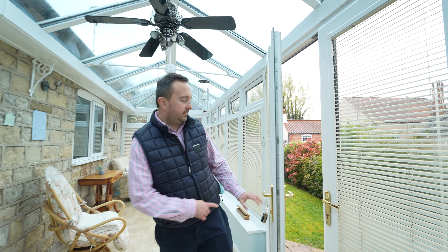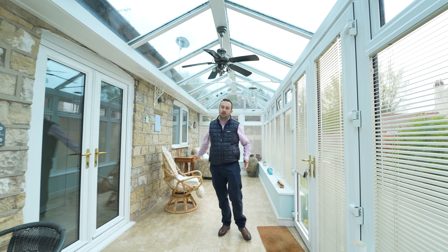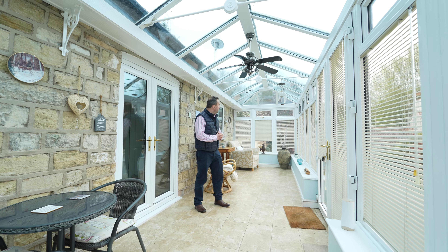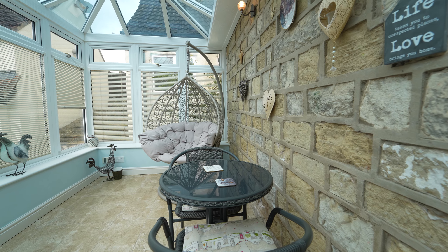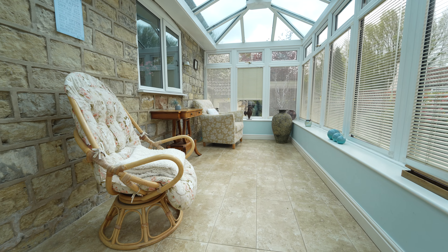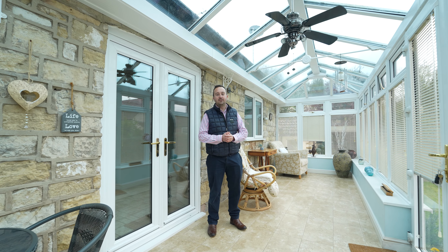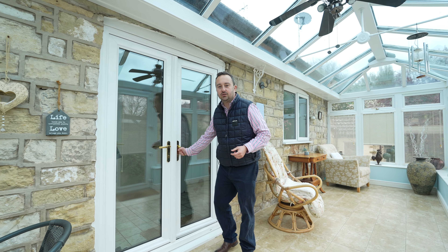Now we'll have a look at the internal accommodation. We've come up the steps from the garden into this gorgeous conservatory. You've got electric underfloor heating. I really think you should utilise this space — whether it be a little dining area or a living area — especially taking advantage of those summer months that are coming up.